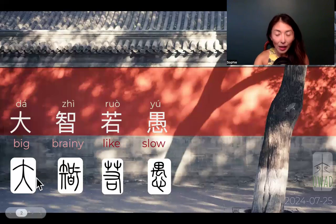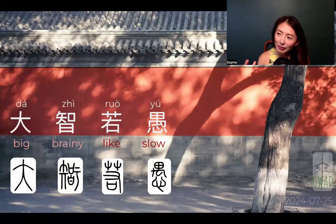Da zhi — 'da' appears in many episodes because Chinese pair size terms on many different things. In English we'd say 'super brainy' or 'ultra brainy,' but Chinese just say 'big brainy.' And this 'da' as a scale actually means 'bigger' — it's relative, not absolute.